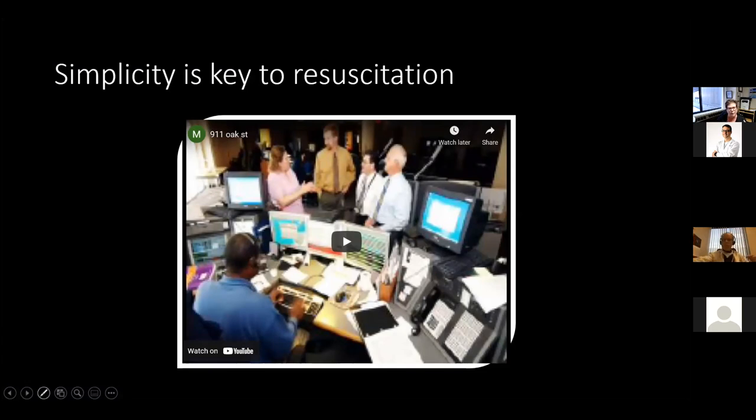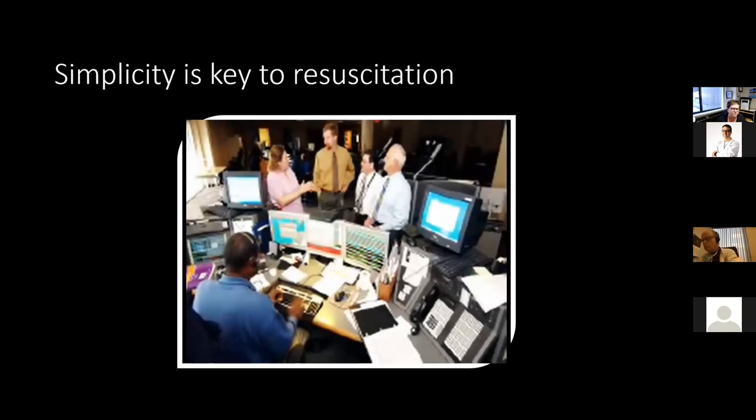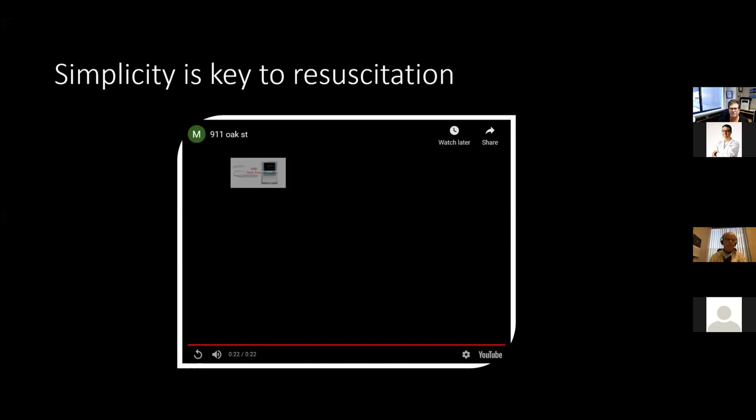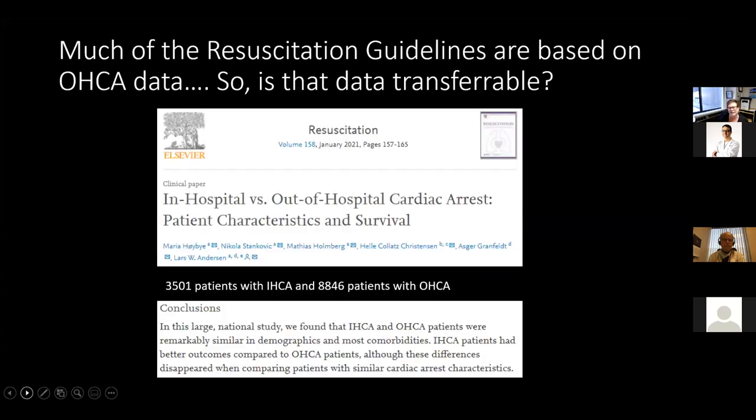And now there are very few. It is all about simplicity, and you'll notice that in an ACLS course it is much more simplified.